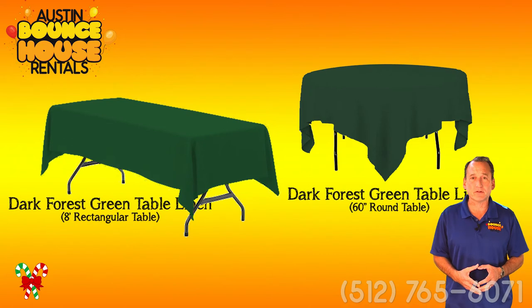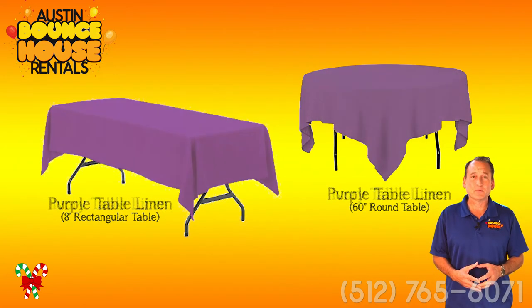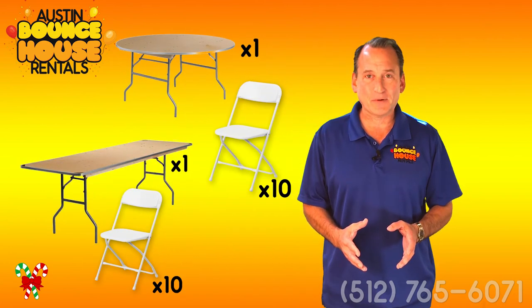We have over 25 different colors of linens in high-quality spun poly, and we feature a dozen different colors in the disposable table covers. So we've got you covered either way you go.